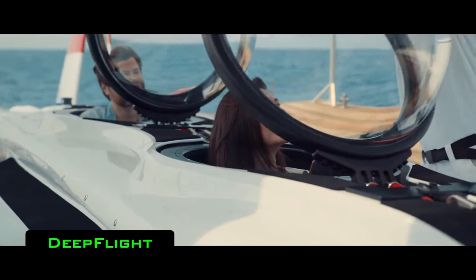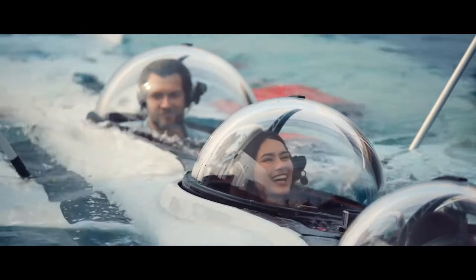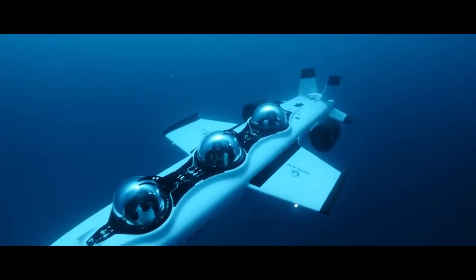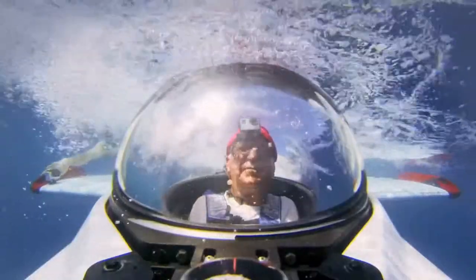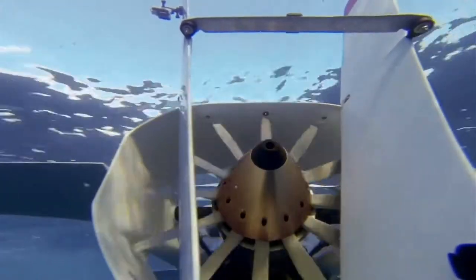Deep Flight. The name of this device speaks for itself — it was created for deep flights, that is, underwater. It's quite easy to imagine, as the exterior of the device is more or less like an aeroplane. Deep Flight is an individual submarine with a glazed cockpit for the pilots and passengers who enjoy the underwater scenery.